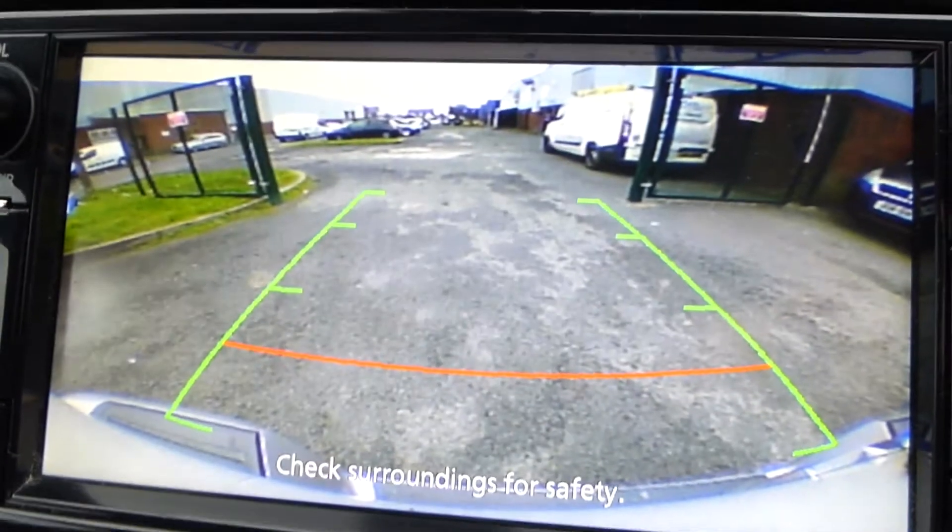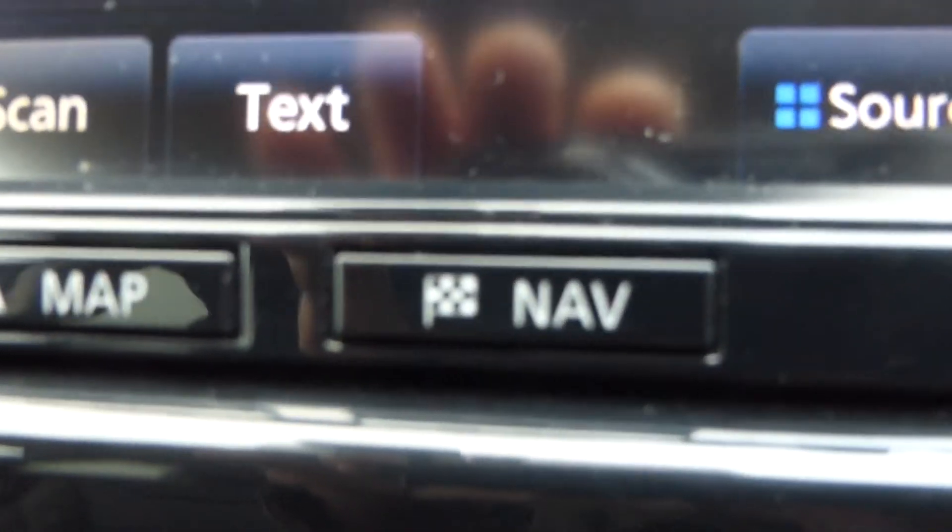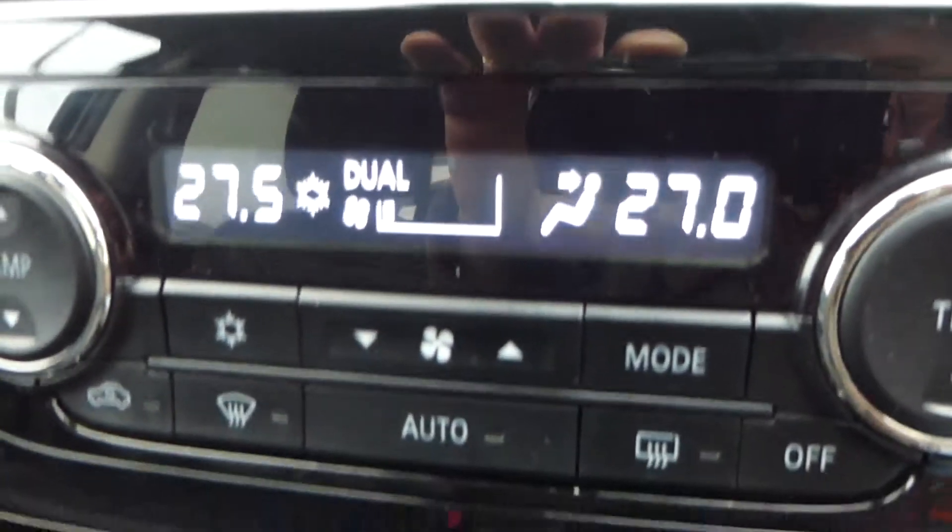This vehicle also has a DAB radio, reverse parking camera, Bluetooth connectivity, as well as front heated seats, satellite navigation and air conditioning.